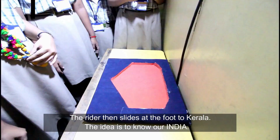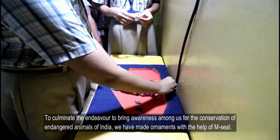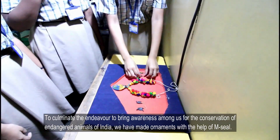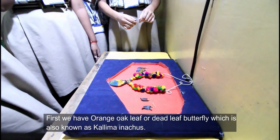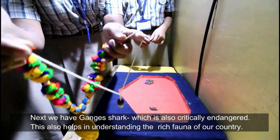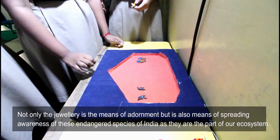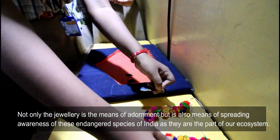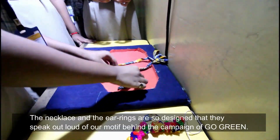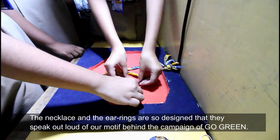To culminate the endeavor to bring awareness among us for the conservation of endangered animals of India, we have made ornaments with the help of clay. First, we have the orange oak leaf or dead leaf butterfly, also known as Kallima inachus. Next, we have the Ganges shark, which is also critically endangered. This helps in understanding the rich fauna of our country. Not only is the jewelry a means of adornment, but it is also a means of spreading awareness of these endangered species, as they are part of our ecosystem. The necklace and earrings are so designed that they speak loudly of our motif behind the campaign of Go Green.